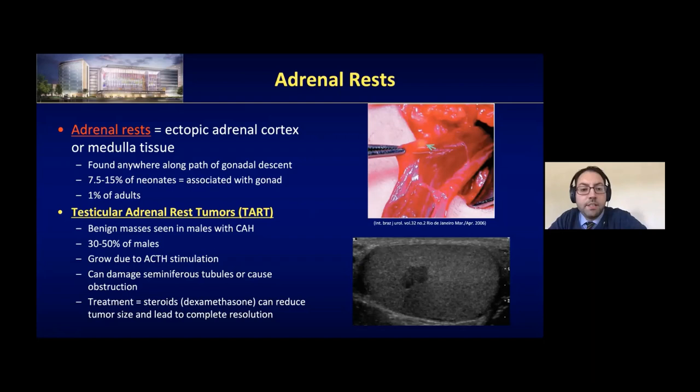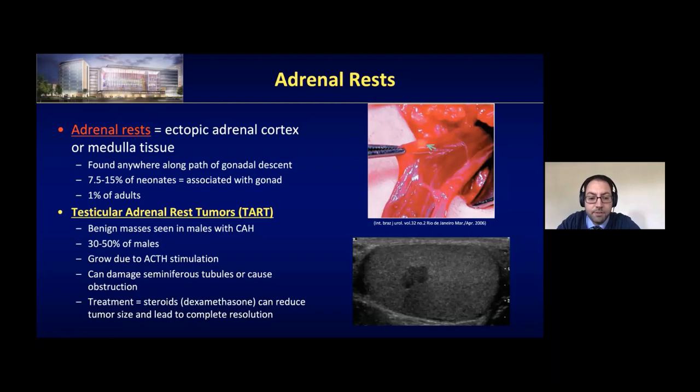In males, boys with congenital adrenal hyperplasia have adrenal rests that often persist inside the testicle itself, present in almost 50% of males with CAH. They can form testicular adrenal rest tumors or TARTs, which grow because of ACTH stimulation and can lead to damage to the seminiferous tubules, obstruction, and fertility issues. Treatment for TARTs is dexamethasone, which can reduce their size and lead to complete regression.